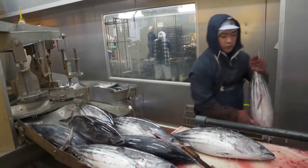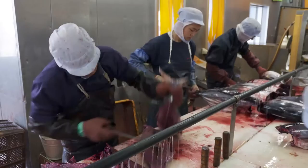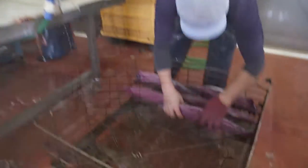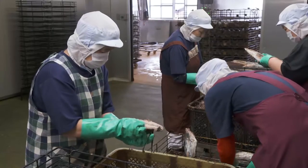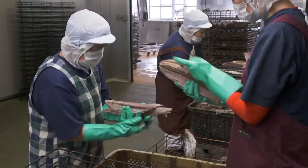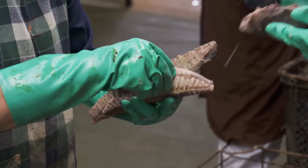The fish arrive at the katsuobushi factory. They are cut up by hand very precisely using a curved knife to capture all the flesh. Then the fish is boiled for two hours. They're deboning here, and if it's not done right when they start to dry, they can twist. If there's even a single bone left after this process, it's ruined.